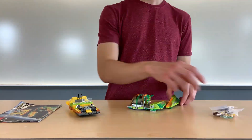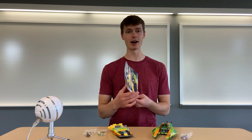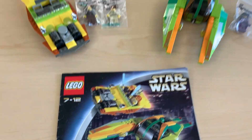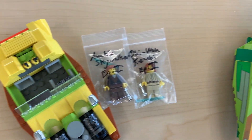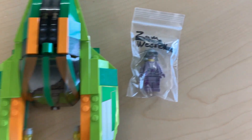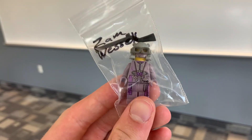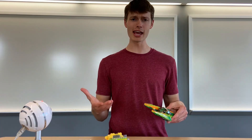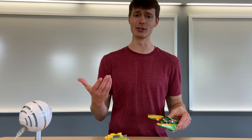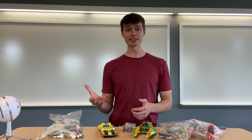Finally, we have one of my top bucket list sets of all time: set number 7133, Bounty Hunter Pursuit. This set was released in 2002 — still before I could walk — but I used to own some old Lego Club magazines and would look at this set all the time. It includes two super unique builds and three awesome figures, like Zam Wesell, who's worth $70 by herself. So happy to finally have this dream set, which is worth $175 used.